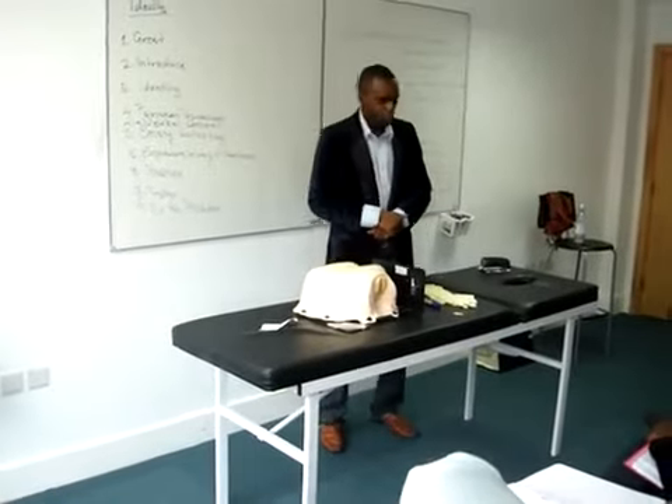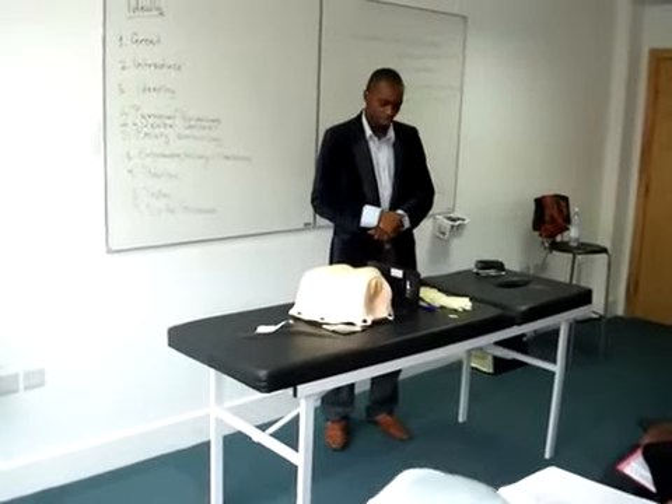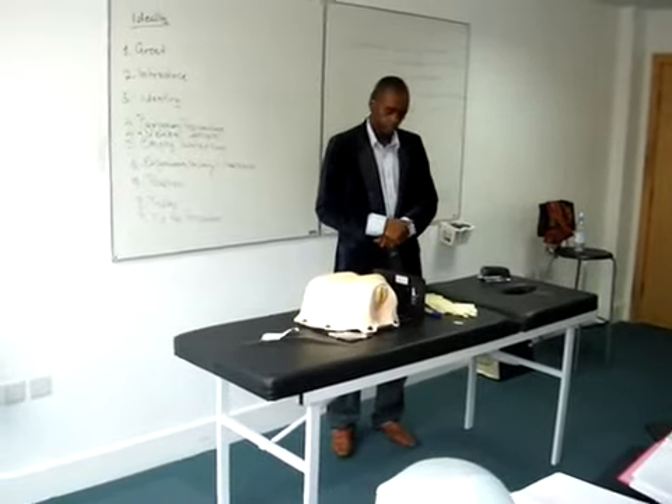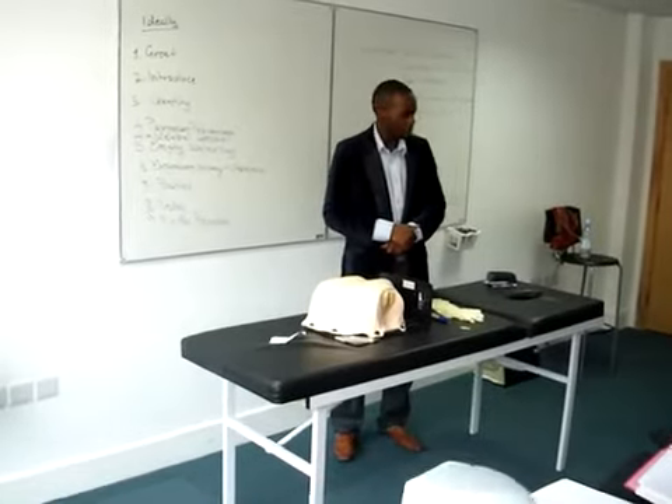Ideally, I would greet my patient, introduce myself, check the identity of the patient, and explain to her that the purpose of my visit is to examine her front passage with the help of two gloved fingers. I would take the verbal consent of the patient before I proceed.